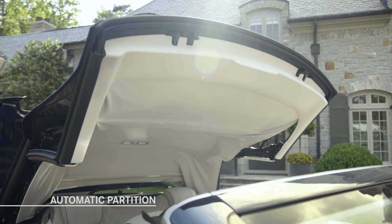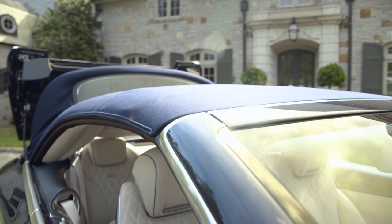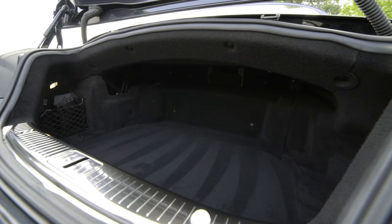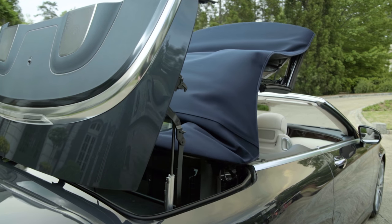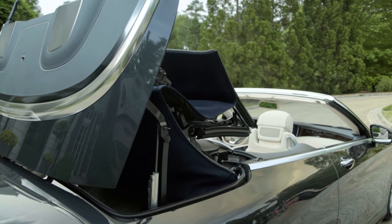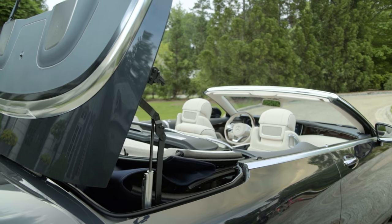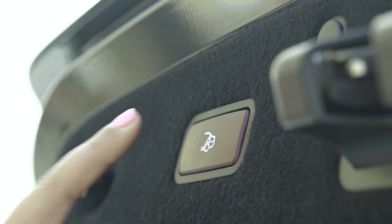When the convertible top is up, the partition automatically extends, providing more luggage room. With the top folded, this dividing partition provides ample room for both the top and luggage. If objects in the trunk will be in the way, the soft top cannot be lowered. There is also a button on the trunk lid to operate this partition manually.